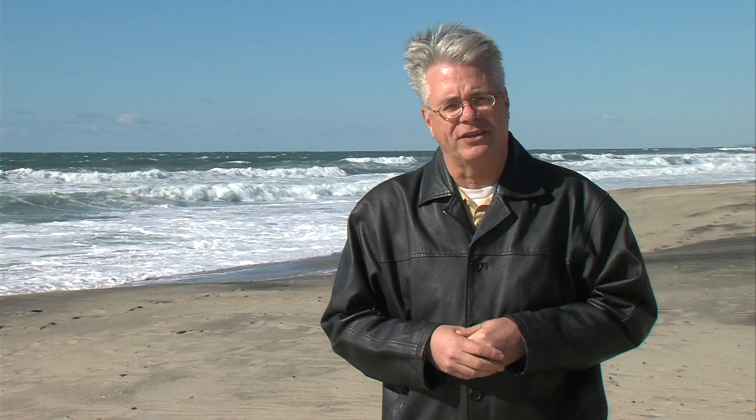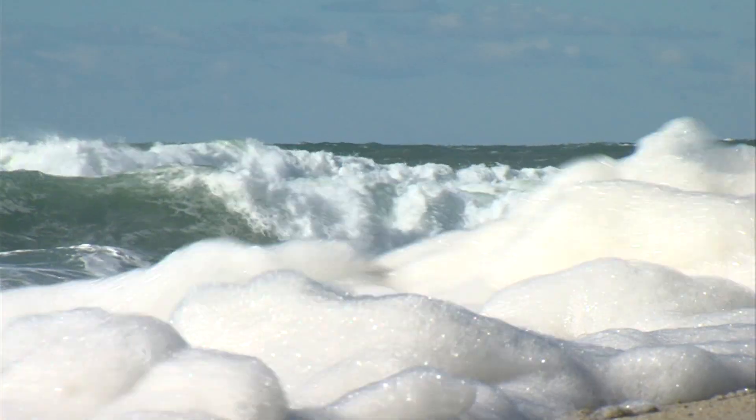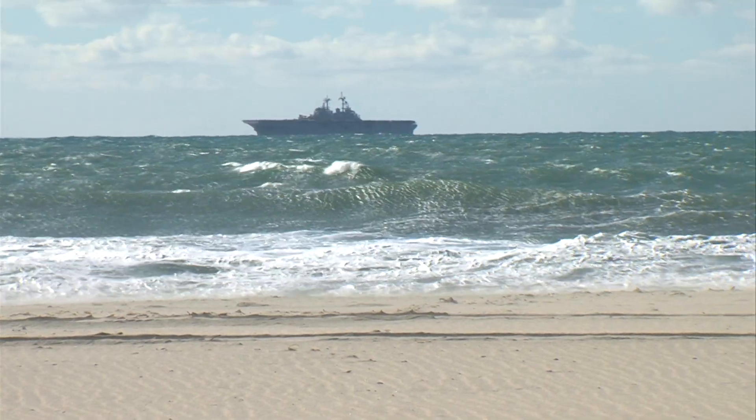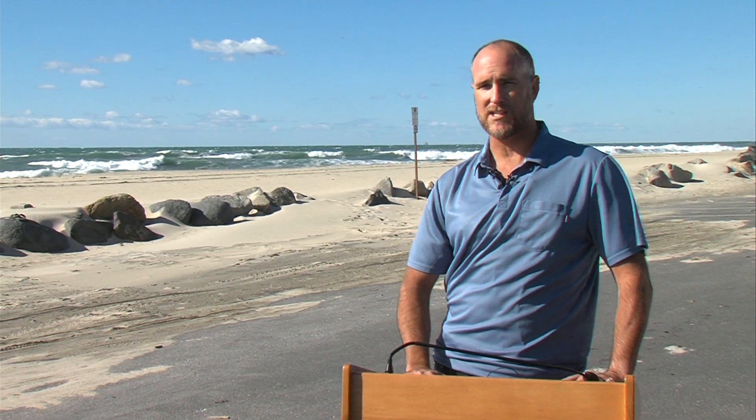The drinking water will come from this ocean, but there are rough winter waves out here today — and there are also waves of controversy. Critics have asked tough questions since the idea was first proposed and they're not done. Marco Gonzalez of the Coast Law Group says the plant's opening doesn't signal an end to the debate.